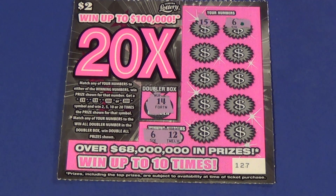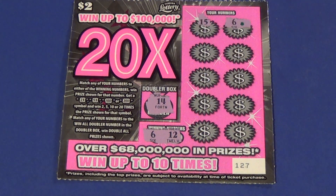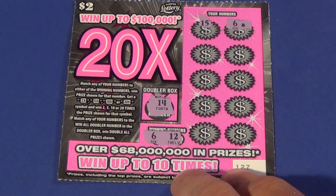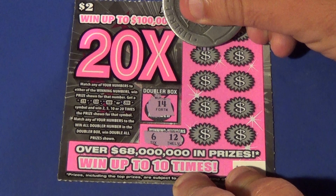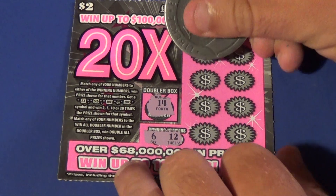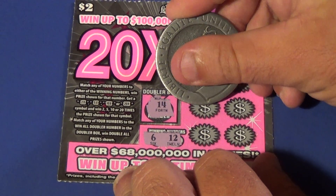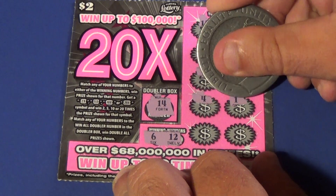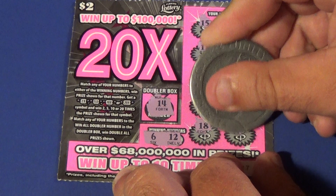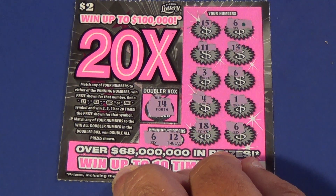Here's a $2 20X. We're looking for 6 and 12, and 14 for the win-all times 2. We found a 6 right here in the second spot. Let's continue — we have an 11, 13, 3. There's another 6, we have 2 of them. 4, 1, 18, and another 6. Three 6's here, and we didn't find any 12s.